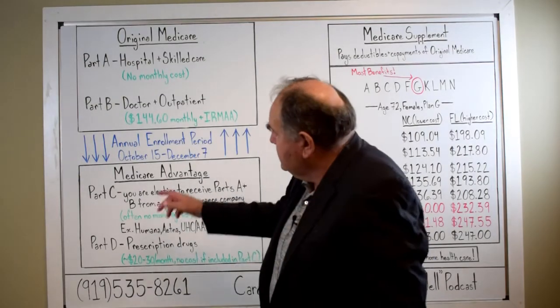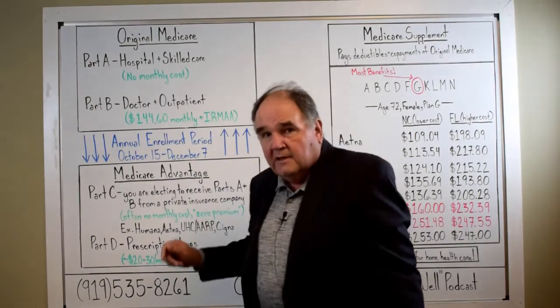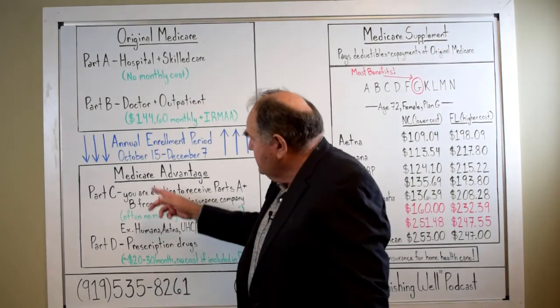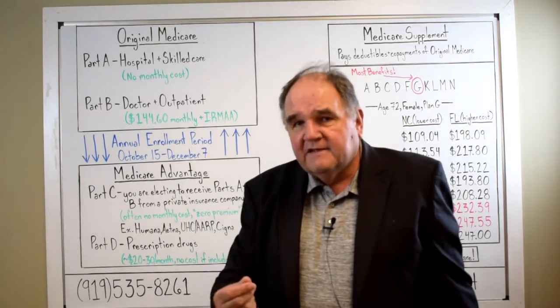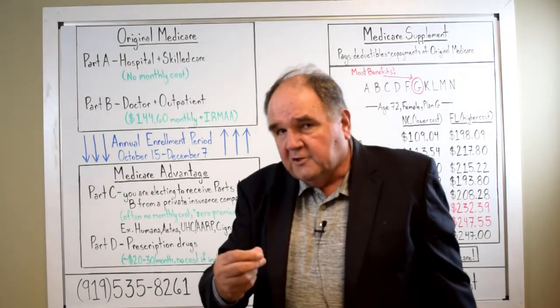Today's Medicare lesson is going to be about this upcoming annual enrollment period. You might be viewing this video right in the middle of the period, which is October 15th to December 7th, and we can start giving you prices and benefits of the Medicare Advantage plans as early as October 1st.